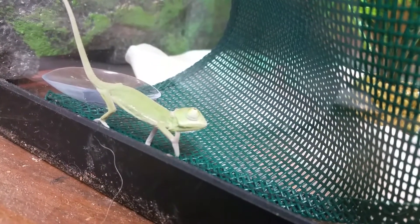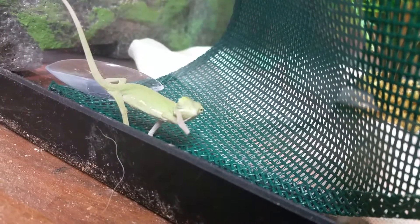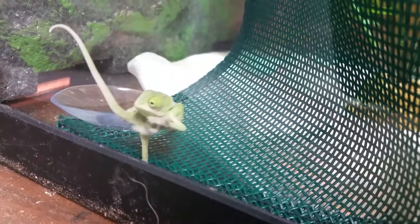They are already eating. As you can tell, we got a couple of translucents. If you look at his feet, you can see the whitish clear.